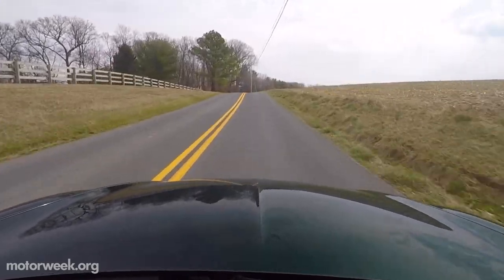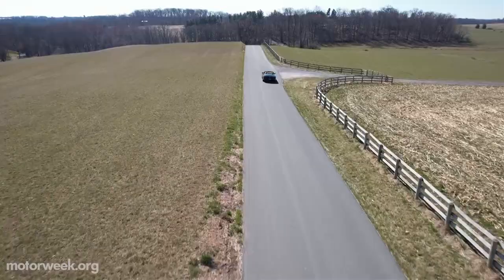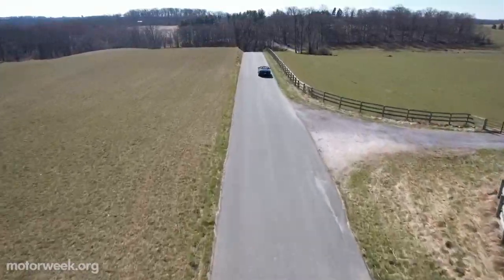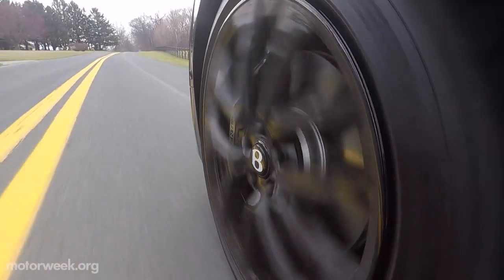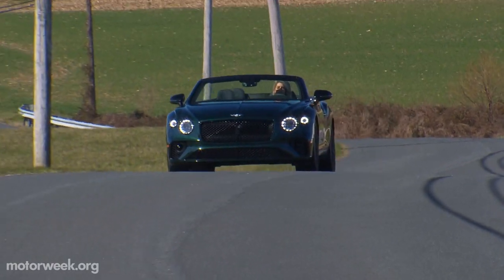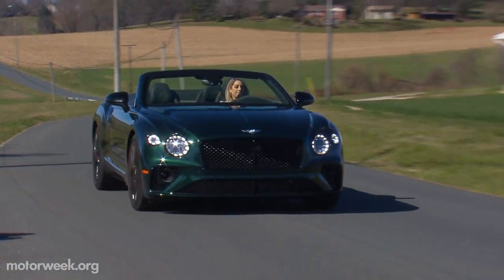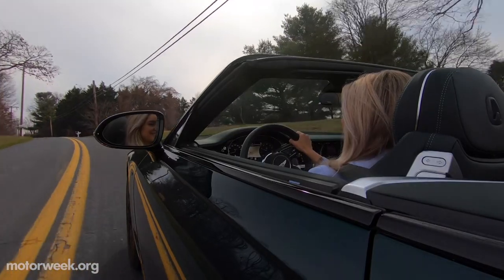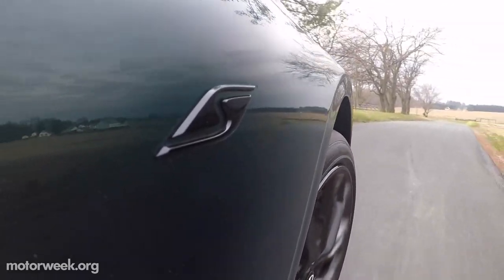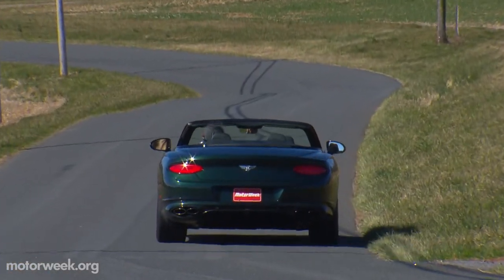The Continental GTCS is powered by a 4-liter twin-turbocharged V8, producing tons of power and torque — 542 horsepower and 568 pound-feet of torque, to be exact. This supercar goes from 0 to 60 in 4 seconds flat, meaning tons of fun behind the wheel. It sounds sportier than you may expect, which just adds more flair to its debonair character.